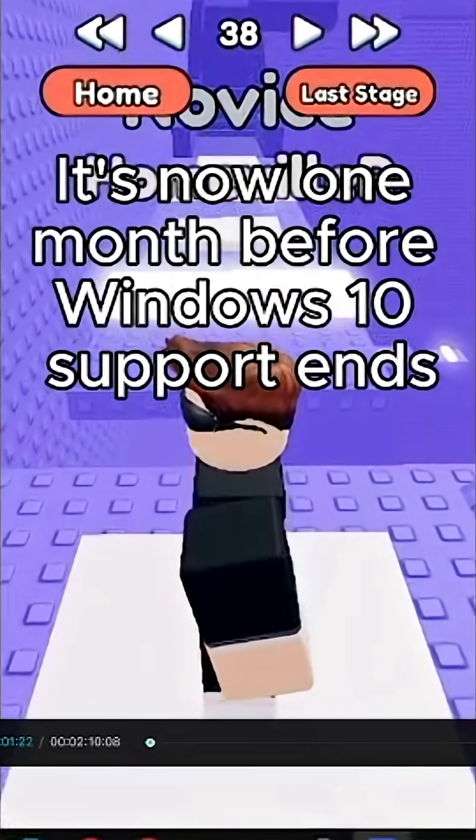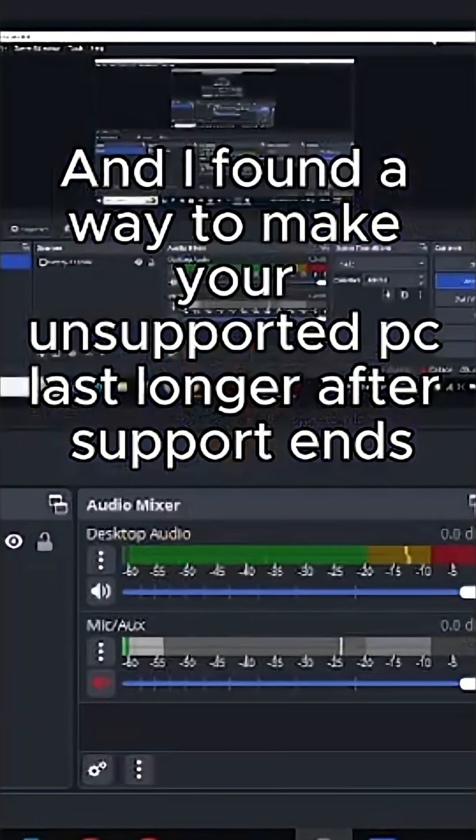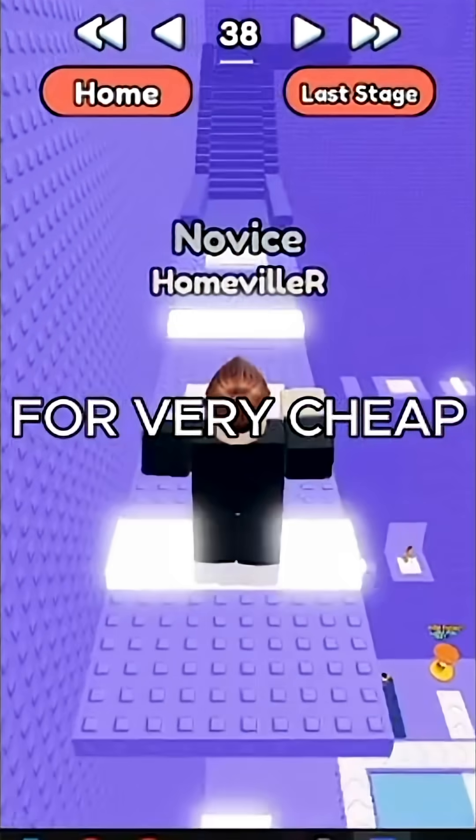It's now one month before Windows 10 support ends, and I found a way to make your unsupported PC last longer after support ends, for very cheap.